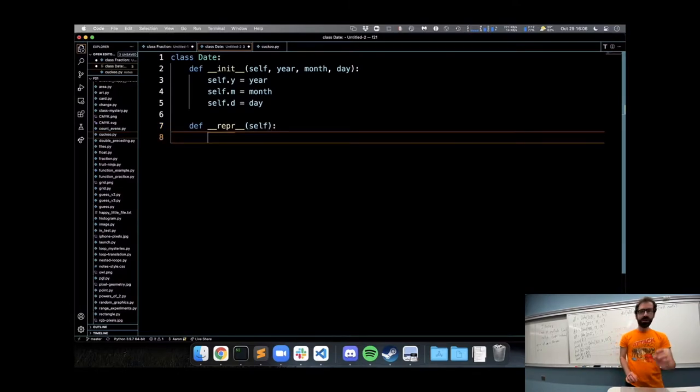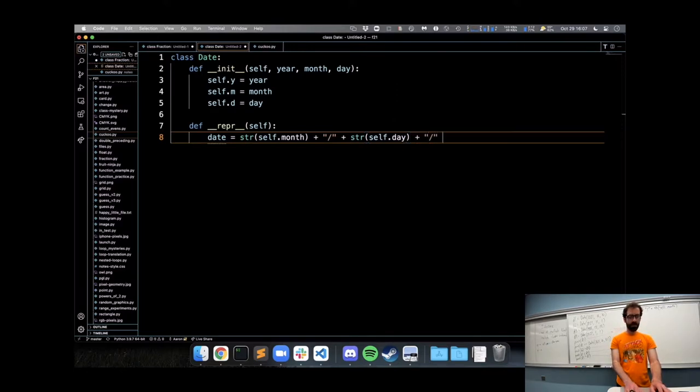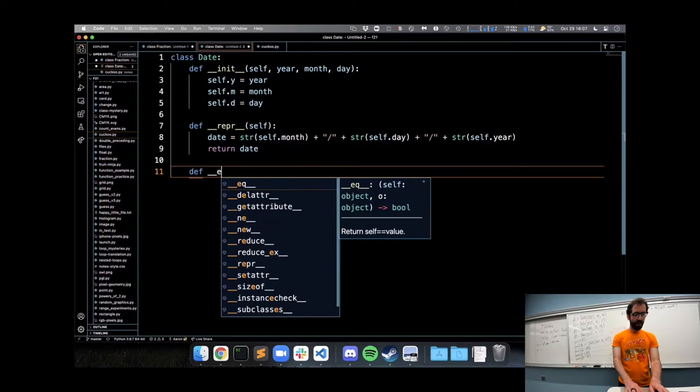Then we need our repr function to turn our date object into a string. The suggestion: date equals str(self.month) plus a slash, plus str(self.day), plus another slash, plus str(self.year). So we turn our numbers into strings and concatenate them all together.